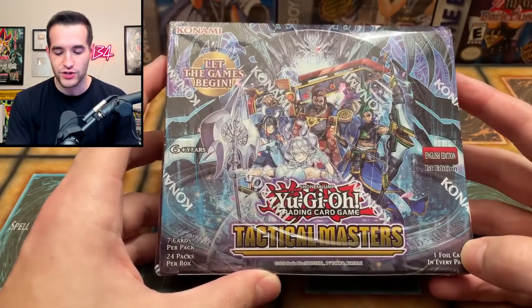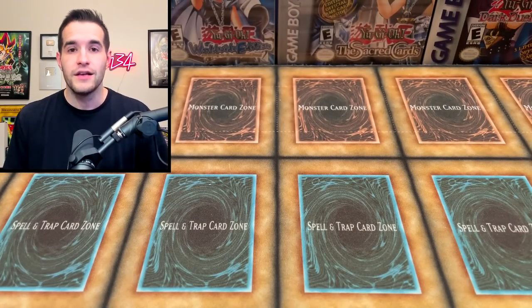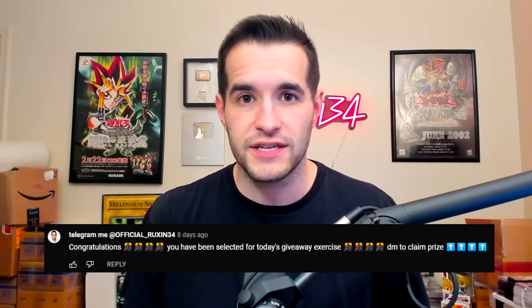Before we check it out, we have a giveaway. I'll be giving away this Tactical Masters 1st Edition Booster Box — a brand new set that just came out. All you have to do is like this video, be subscribed, turn on notifications, and let me know your favorite card from this collection. Also, do not fall for scammers in the YouTube comments section — they'll say 'text me on Telegram.' Check their profile: if it says two subscribers and no videos, it's a scam.